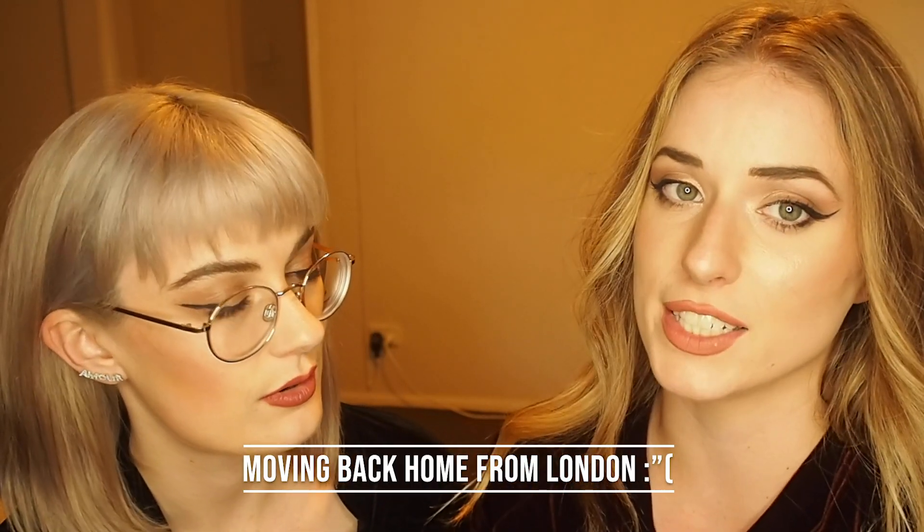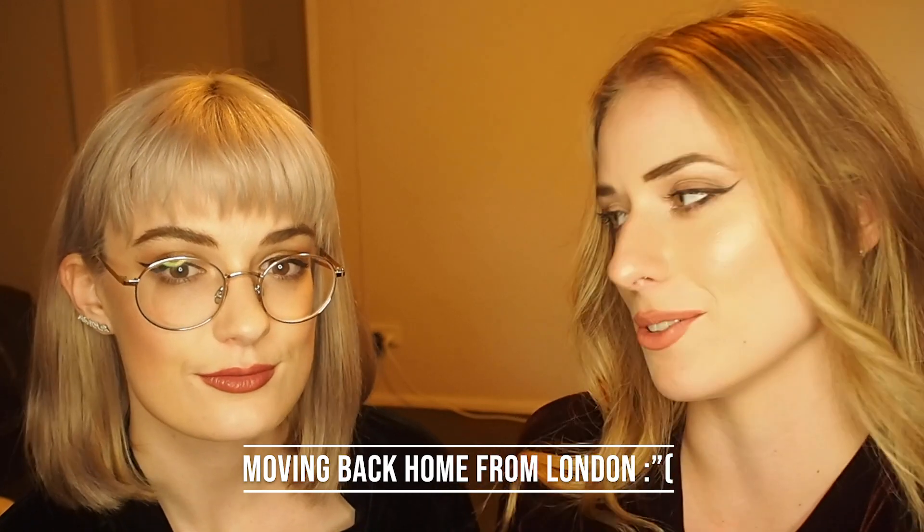Hey guys! So we're back on the screen. It's been a while since we've been doing vlogging but we are now back for good, especially because we have extra time in isolation to do so. We thought we'd get back into our London vlogs because they went really well. A lot of people do make the move from Australia to London and back, so we thought we'd share some tips. This time we're going to talk about when we moved back from London after our visas ran out.